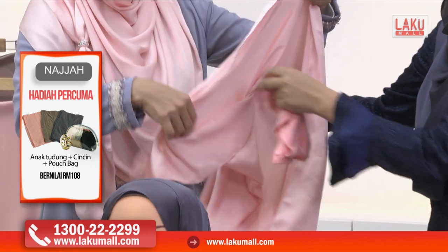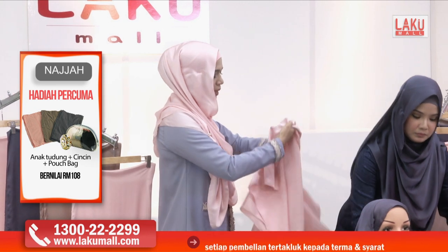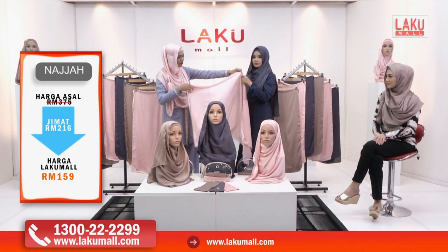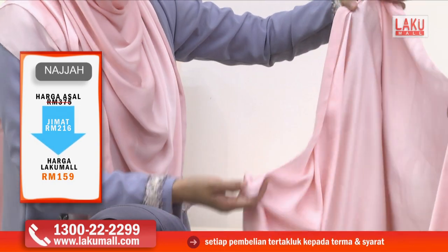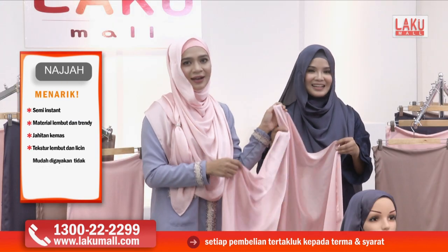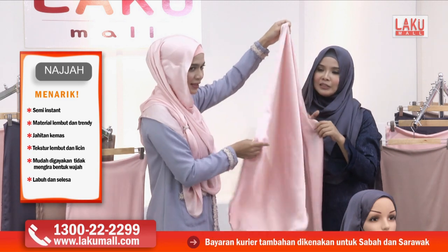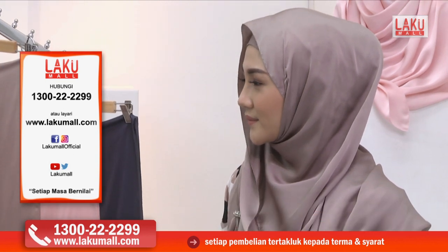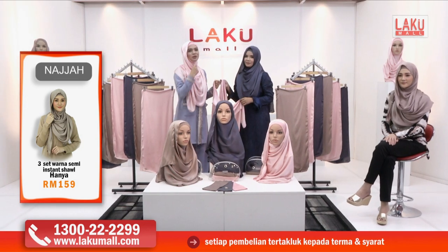Material satin ni ada banyak jenis tau — tapi Najah dengan fabrik yang bermutu. Silky satin yang digunakan untuk semi-instant shawl Najah ini sangat flowy, tak keras langsung. Macam yang saya dan juga Noremi pakai dan juga model kita pakai — nampak macam tak berpeluh, sangat selesa, sangat terletak. Kalau kita sarungkan je memang terletak cantik — nampak beralun dengan sangat cantik. Tidak perlu menggunakan pin pun sebab kalau kita nampak jahitan di tepi, sarung sahaja dan terus terletak cantik.